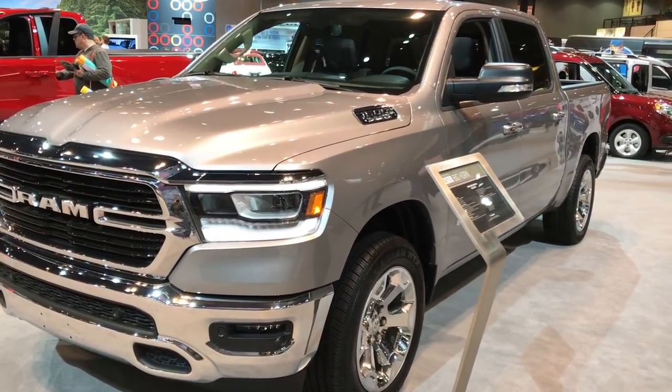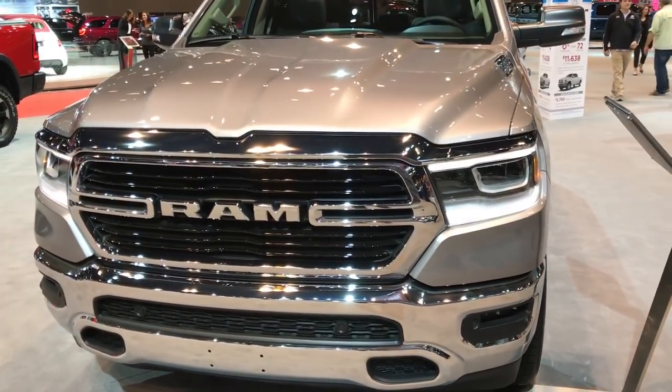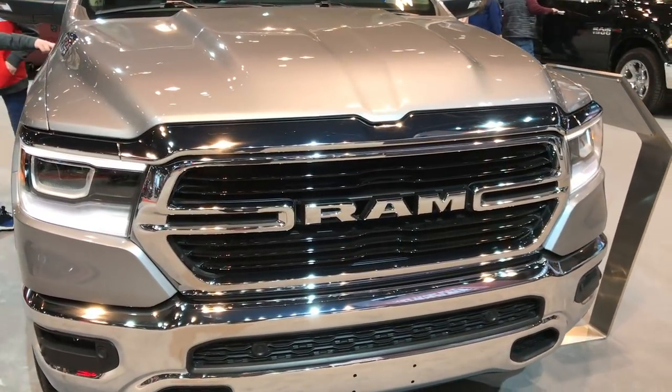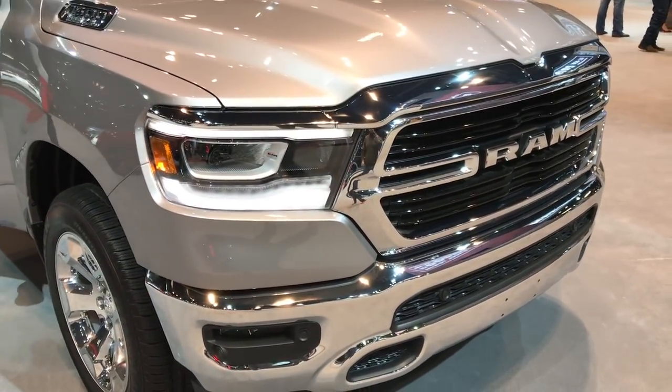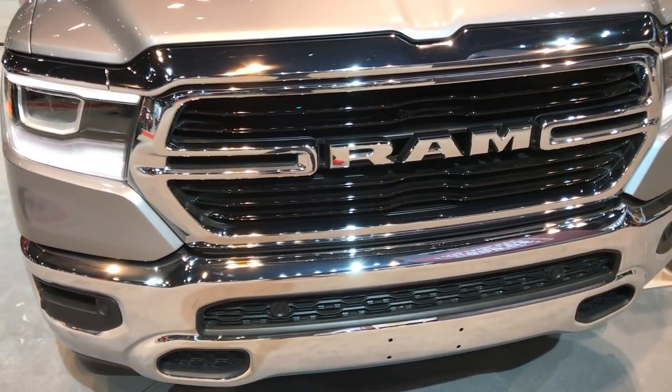We are here at the Chicago Auto Show for Summit Automotive in Fond du Lac, Wisconsin, your new and used Ram headquarters. Today we're checking out the all-new 2019 Ram 1500 Crew Cab Bighorn Edition.